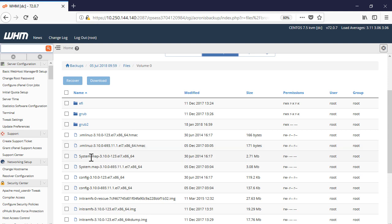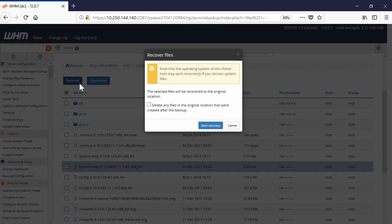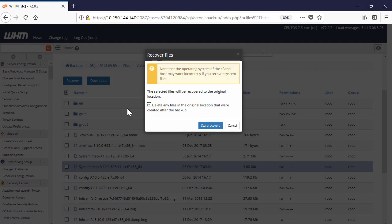If you recover files, all selected files will be recovered to their original location. Moreover, you can enable the option to delete any files in the original location that were created after the backup. In this case, if your website was hacked, all malicious files will be deleted during the recovery process.